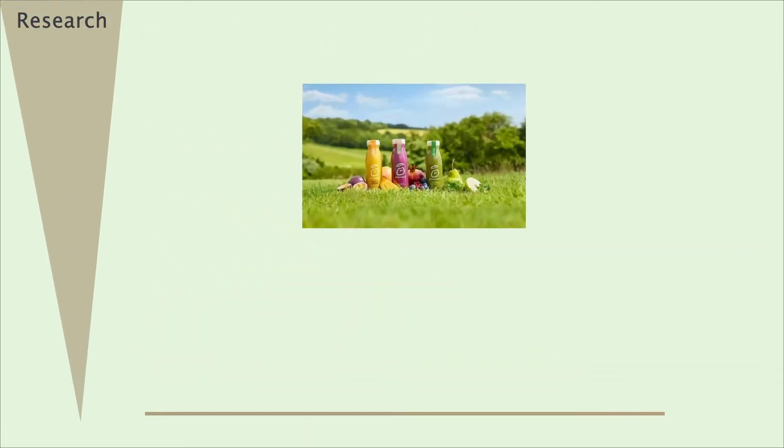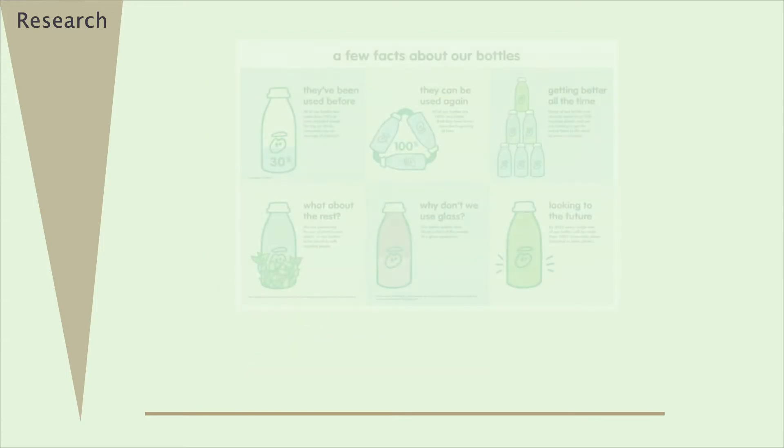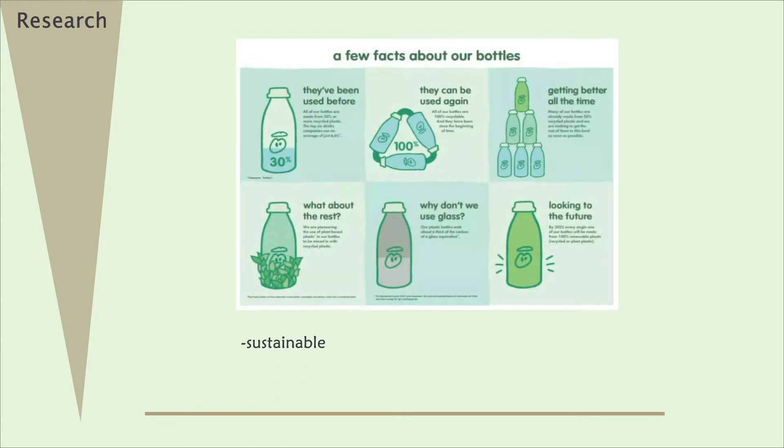Innocent is one of the leading brands to provide a wide range of natural fruit-based drinks, which is beneficial for the human body as well as for the environment. Their packaging is sustainable and recyclable.